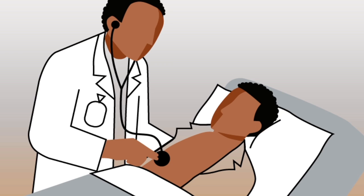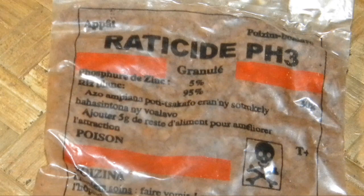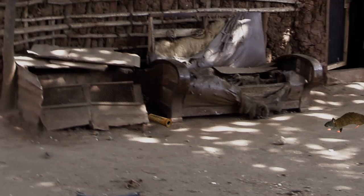Killing rats is the usual way to control them, and laying poison bait is a common method. However, not all poisons are the same. Some poisons are much more effective and safer to use than others. The safest and most effective poisons are called chronic poisons or anticoagulant poisons. These kill rats slowly and can work very well. When a rat eats a little of this kind of poison, it does not feel sick, so it will come back and eat a bit more, and so on.